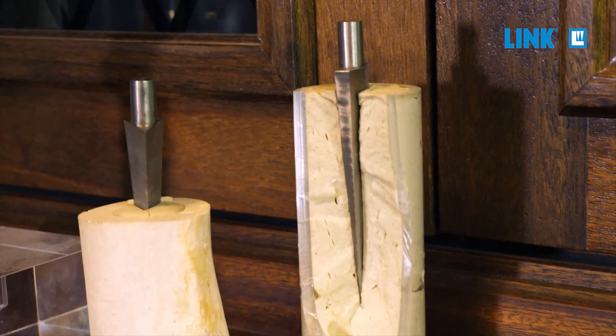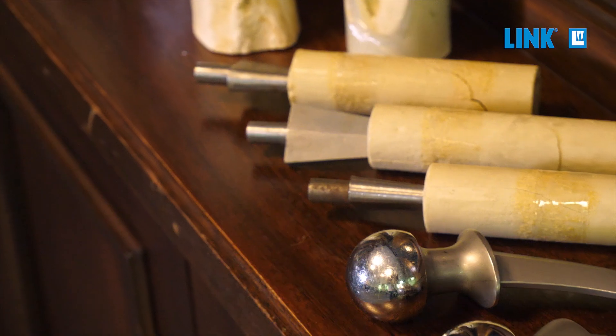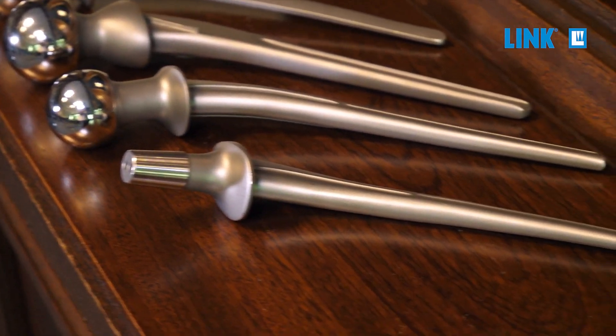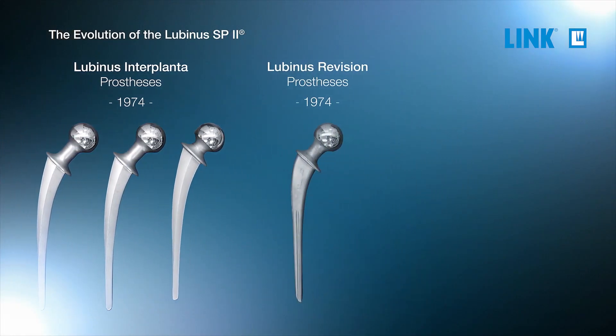The cracks in the cement-metal interface would occur at different pressures. Following these experiments, it turned out that not the diamond shape, which was very commonly used at those days, was the favored one, but an oval cross-section, which led directly to the development of the Lubinus revision stem, which had that oval cross-section.